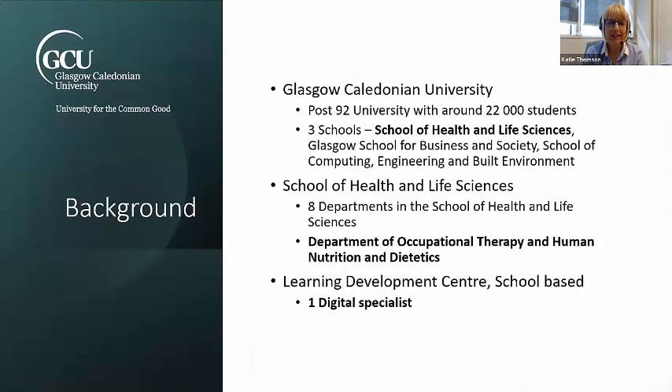Glasgow Caledonian University, if you don't know, is a post-92 university and we have around about 22,000 students. We've got three campuses — we have a campus in London and in New York, but Glasgow is the main one and that's where we are based. We have three schools: the School of Health and Life Sciences, Glasgow School for Business and Society, and the School of Computing, Engineering and the Built Environment.